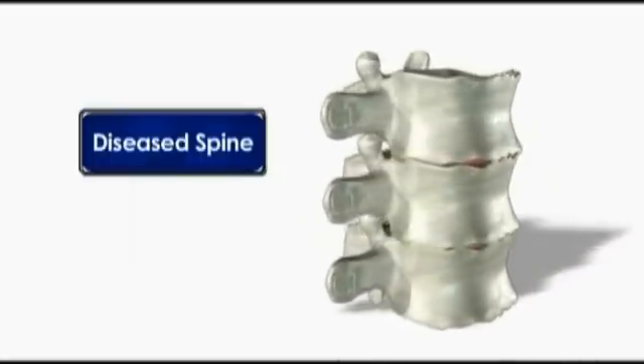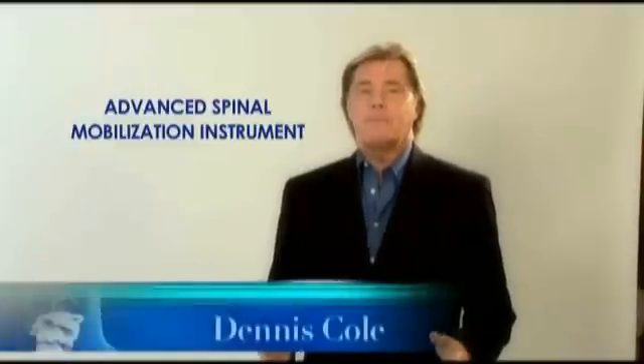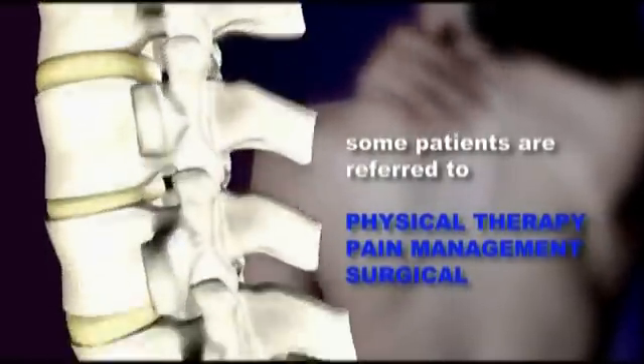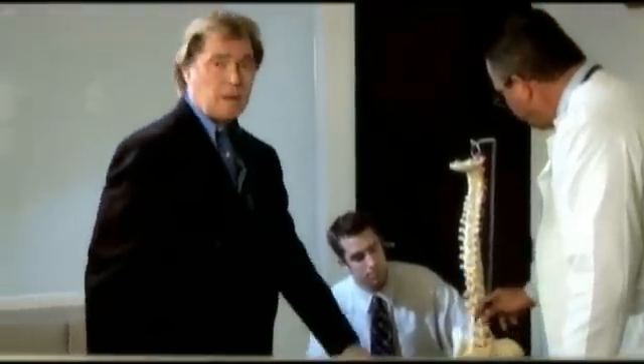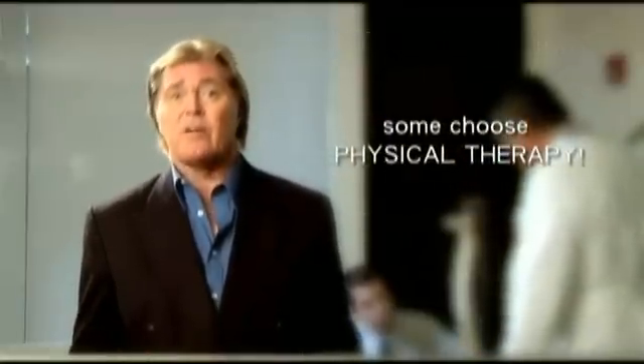Regardless of the cause, most back pain sufferers seek medical attention. Physicians typically recommend conservative treatment including rest, ice, pain relievers, and muscle relaxants. Patients with pain for more than three to four weeks often receive injections and are referred for physical therapy, pain management, orthopedic, surgical, and even chiropractic consultation. Sadly, most patients get little or no relief — feeling as if they're in a revolving door of unfulfilled promises. Some give up and live with the pain, while others choose surgery like spinal fusion. However, given the option, most patients would choose a conservative approach such as physical therapy.